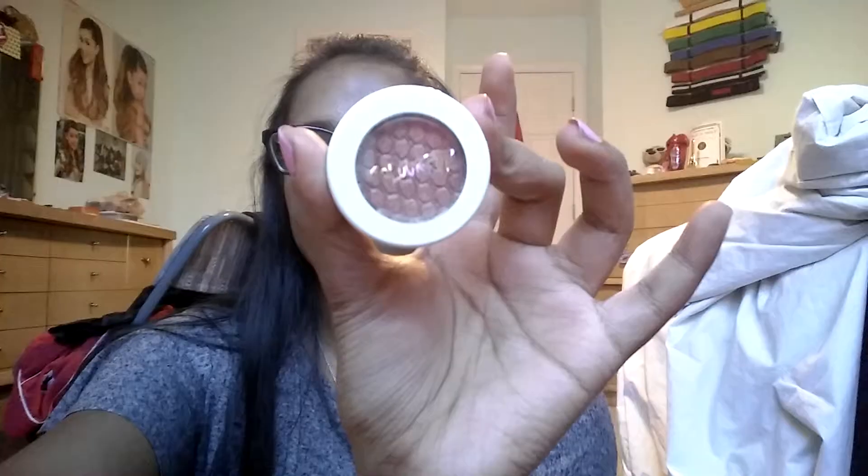The last thing I got was the ColourPop Kathleen Lights quad in Where the Night Is. If you saw my last unboxing I got Where the Light Is, and this is her newer one — darker colors. Let me show you each one. First is Weenie — it's a pearl finish. If you don't like all the colors, she does sell them separately now. Weenie is named after one of her dogs and it's a really pretty rosy gold shade.